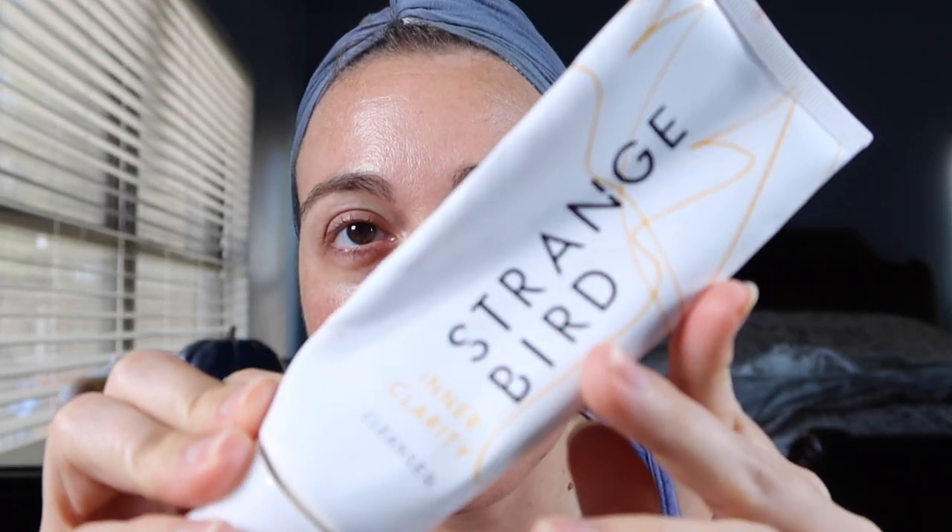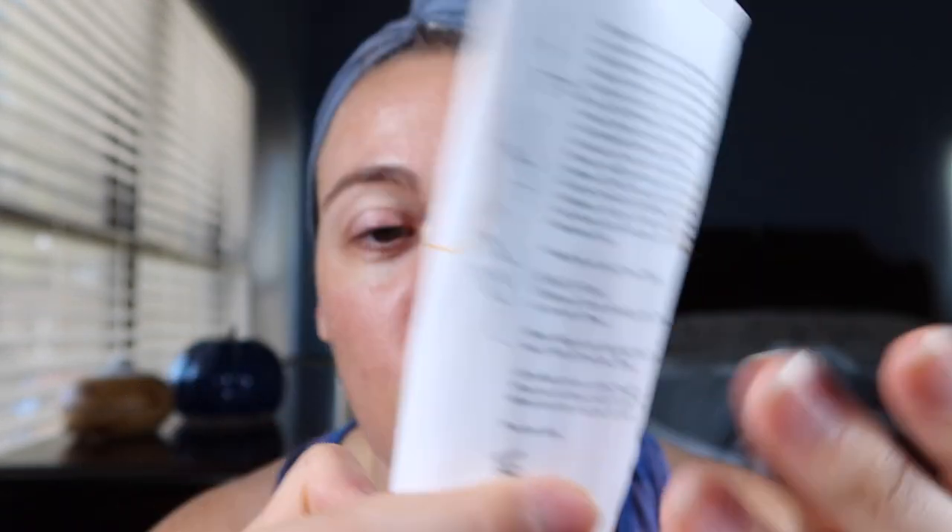I just did a steam. I washed my face in the shower with a lightly exfoliating cleanser — this is the Strange Bird Inner Clarity Cleanser. I'm about done with it actually. It's a very nice lightly exfoliating cleanser, mostly chemical with a little bit of grit which I'm guessing is the kaolin clay. I did a light exfoliation in the shower, did a steam to prep my skin.